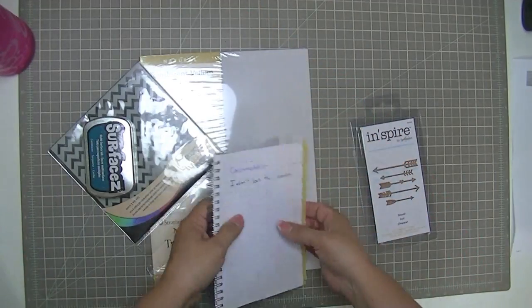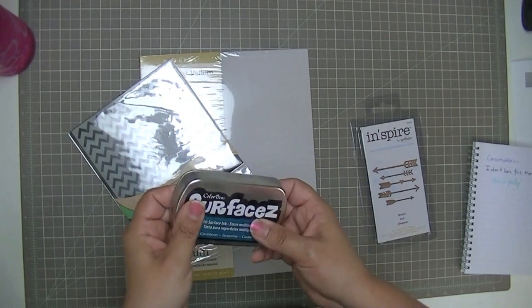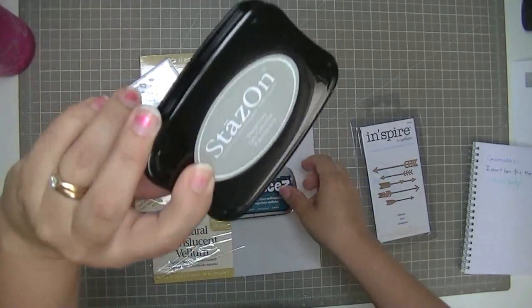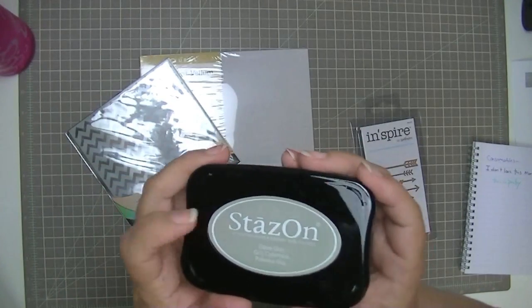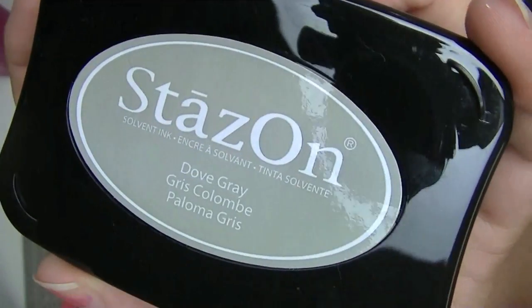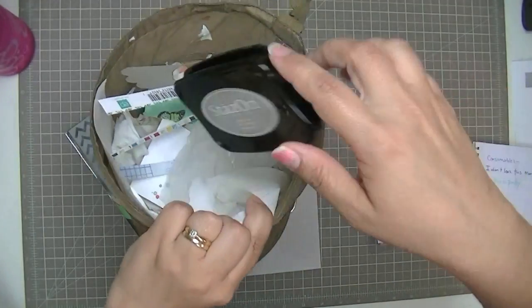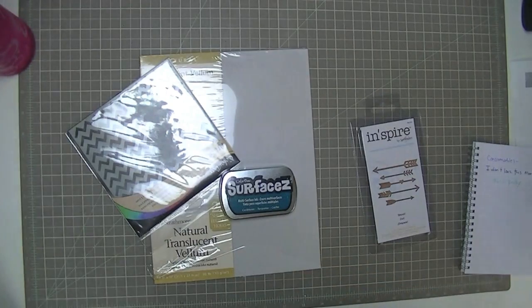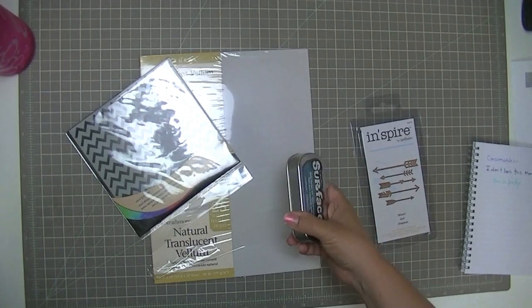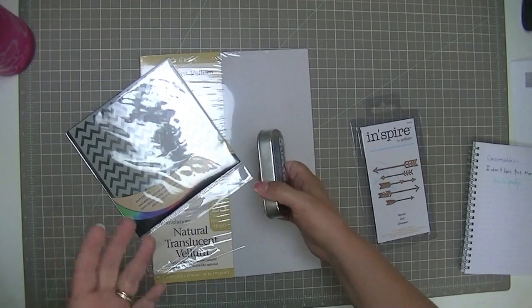Then sometimes I'll buy things that I'm just wanting to try. You guys have seen how unhappy I am with non-black Stazon. I don't know if all the non-black Stazon are as crappy as the gray one is, but — see — I'm putting it in my garbage right now. That's where it belongs. Because I said on a video, and people laughed at me for saying it, I said they should call it 'slips-off' or something, because it doesn't stay on.